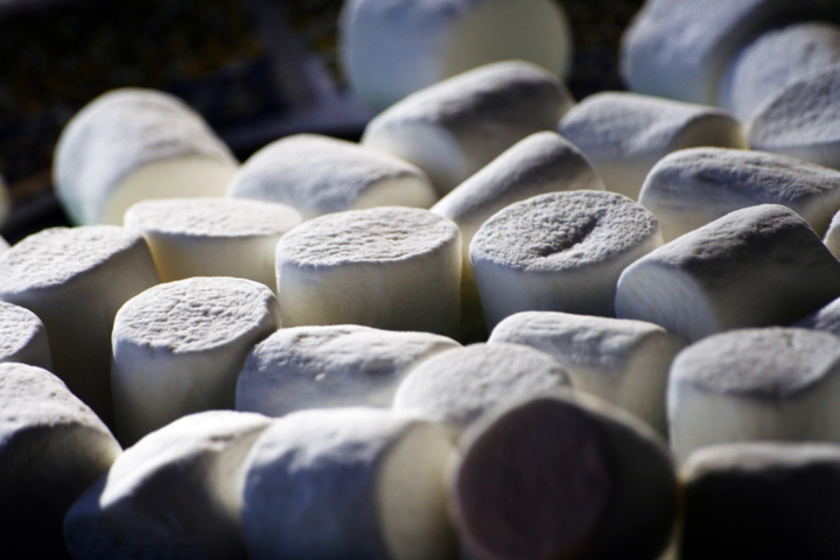In marshmallows, proteins are the main surface-active agents responsible for the formation and stabilization of the dispersed air. Due to their structure, surface-active molecules gather at the surface area of a water-based portion. A portion of each protein molecule is hydrophilic with a polar charge, and another portion is hydrophobic and nonpolar. The nonpolar section has little or no affinity for water and orients as far away from the water as possible, while the polar section is attracted to the water. Therefore, the molecule orients with the polar section in the water and the nonpolar section in the air. Two primary proteins commonly used as aerators in marshmallows are albumin and gelatin.